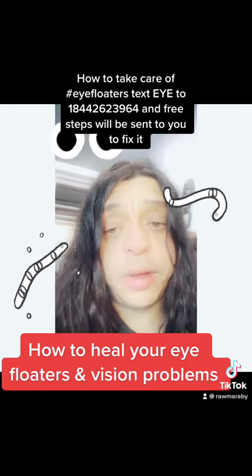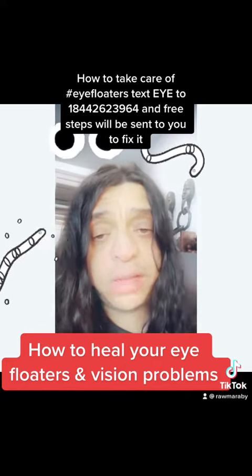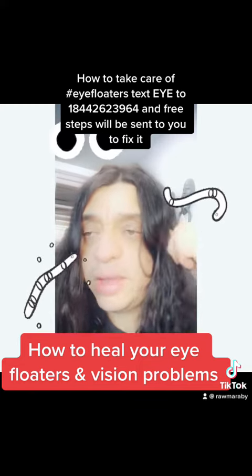You also want to use the eyesight tincture on my website twice a day. You take a few drops, put it into an eye cup, and wash your eyes twice. It pushes blood flow to the eye and also cleans the excess mucus in the eyes.